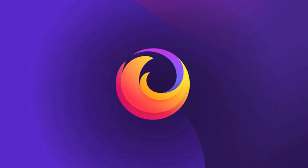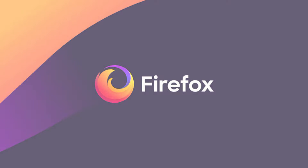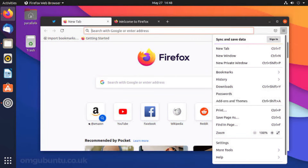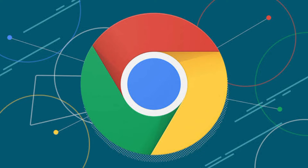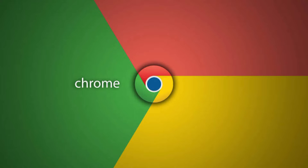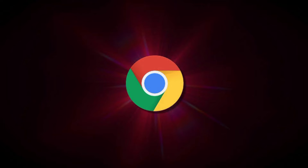Kicking off our list at number 5 is Mozilla Firefox. Many ethical hackers appreciate its privacy-centric approach and its ability to use extensions for enhanced security. Next up, in the fourth spot, we have Google Chrome. Its robust security settings and developer tools make it a popular choice among ethical hackers.